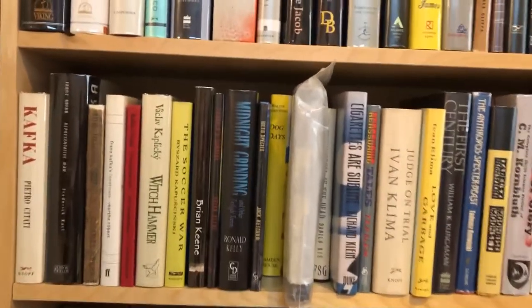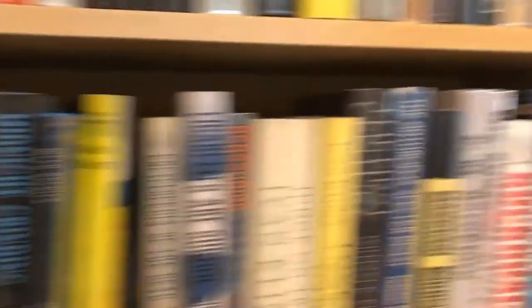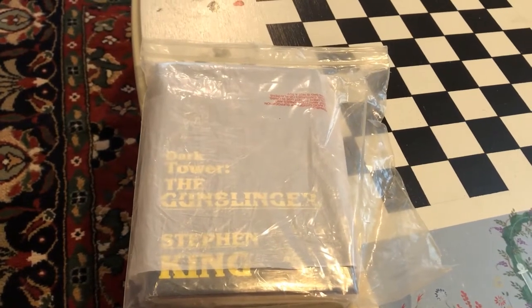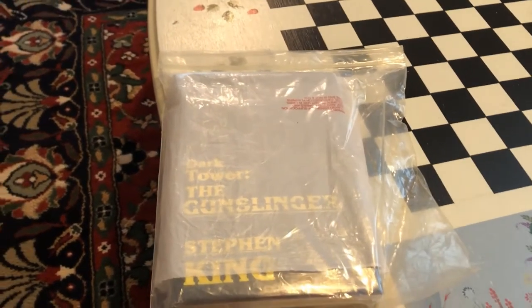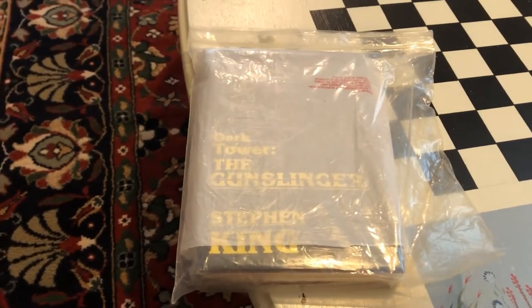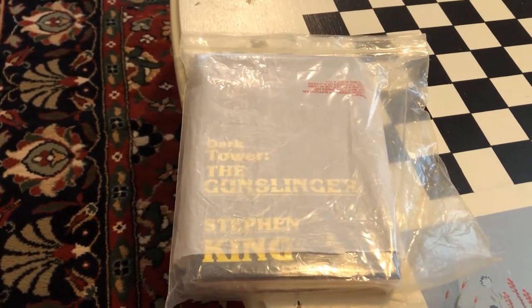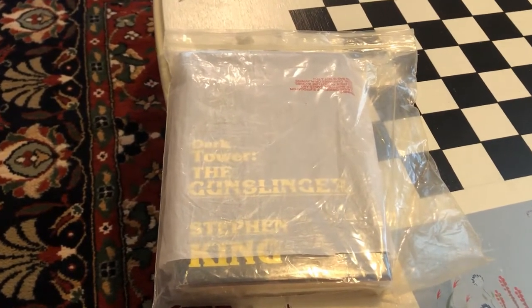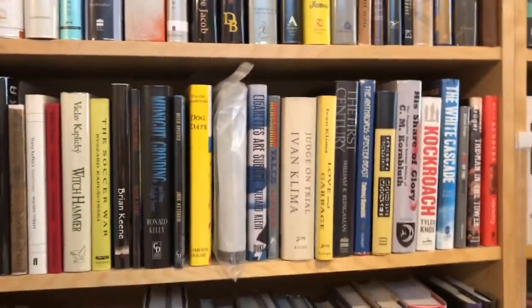All right, this one might be interesting. I'm not going to unwrap its covering, but this is an original hardcover edition of Stephen King's The Gunslinger. This is supposedly limited to 10,000 editions. If you read the introduction, he was supposed to only release these books in limited hardcover editions. Obviously he had a change of heart somewhere along the way, and now they're very popular in other editions. But that one — that's a rare edition.